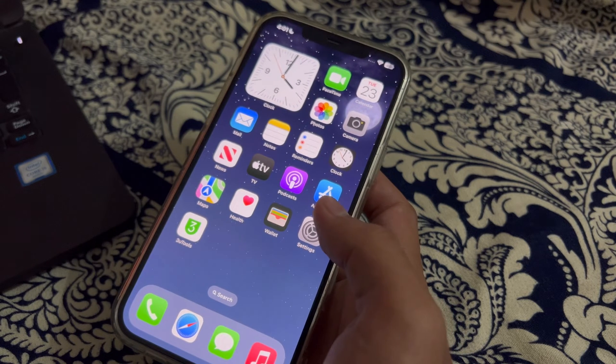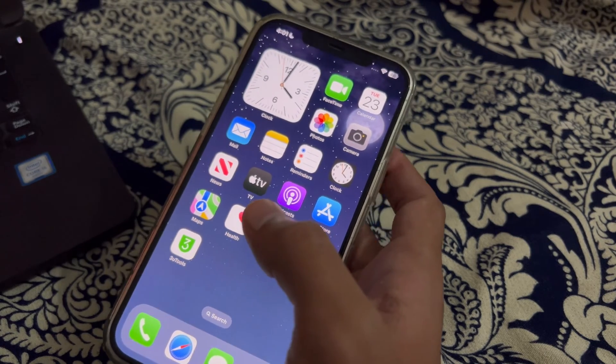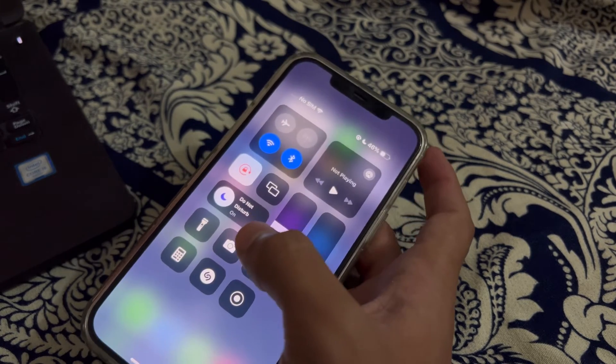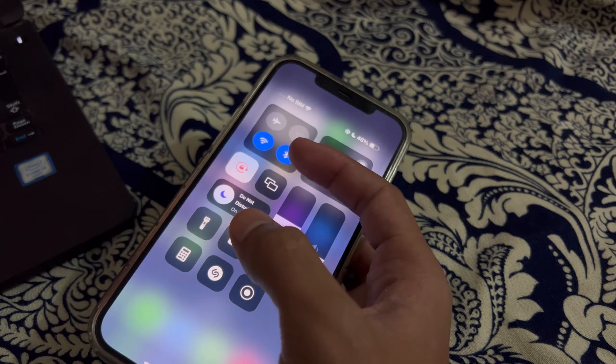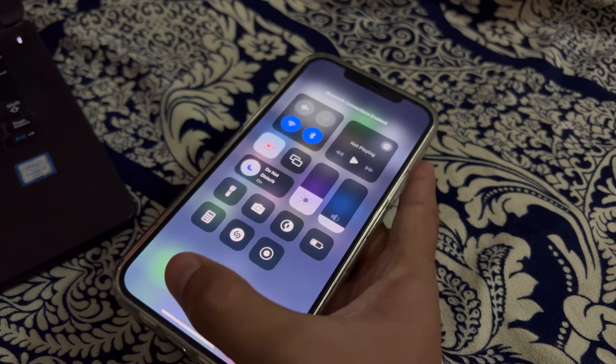Our first step is to check your Bluetooth settings. Start by ensuring that Bluetooth is enabled on your iPhone. Go to the Control Center and you can see the Bluetooth option. If it's blue then it's enabled, and if it's greyed out then simply tap on it and enable it.